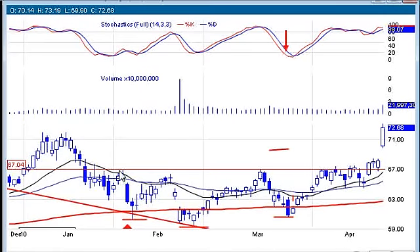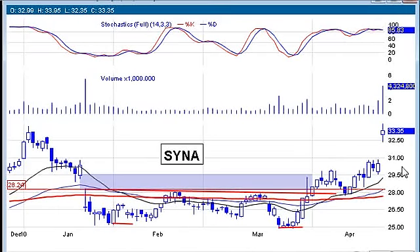Same thing with Schlumberger — nice neckline, nice consolidation, stochastics were strong. A big gap up on that one easily hit its target. Synaptics had a very strong stock — earnings caused this one to pop, but other than that, there was a nice base being put in here. It started to break out of this base, hit the target, though earnings had a lot to do with that.